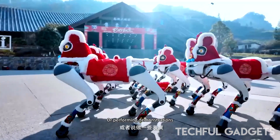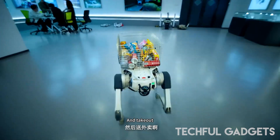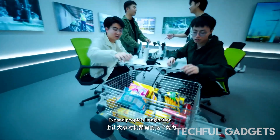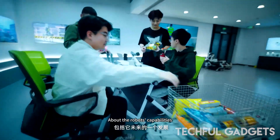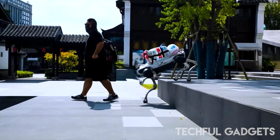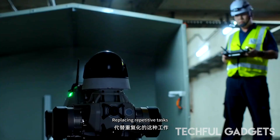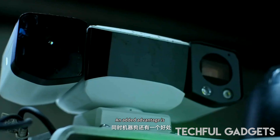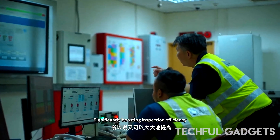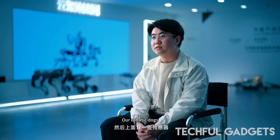Thanks to Deep Robotics' proprietary motion control algorithms, Lynx adapts on the fly — climbing nine-inch steps, scaling 45-degree inclines, or cruising down rough mountain trails. With a three-hour battery life, swappable power packs, and high-performance image transmission, Lynx is ready for extended missions in the harshest environments. Protected against the elements and powered by the Deep Robotics AI platform, it's fully customizable for a range of use cases, from emergency response to exploration.